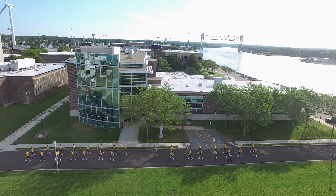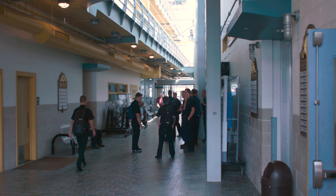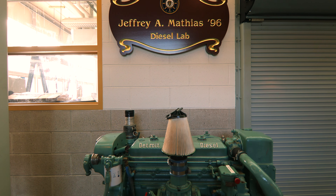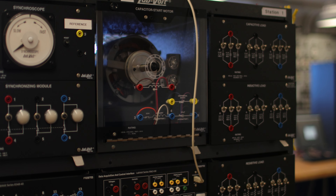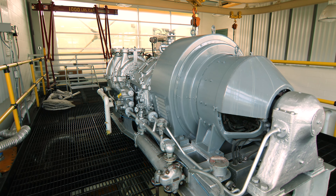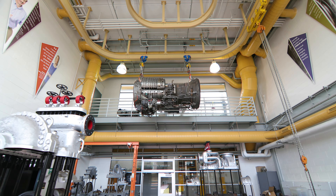Bresnahan Hall is home to a variety of lab spaces that help to facilitate the hands-on learning that is essential to the Academy's education. Whether it's in the diesel or refrigeration labs, electronics labs, or our working steam plant engine rooms, cadets begin learning in real-life scenarios that support their classroom learning right from the start of freshman year.